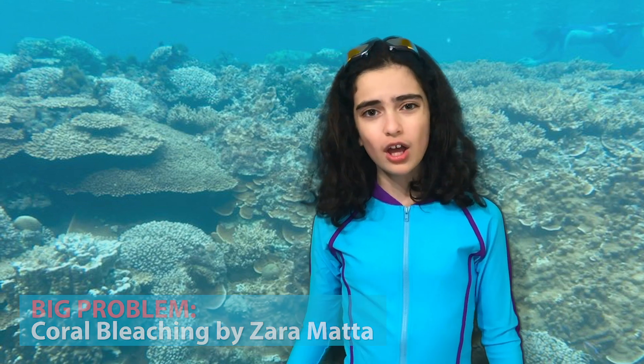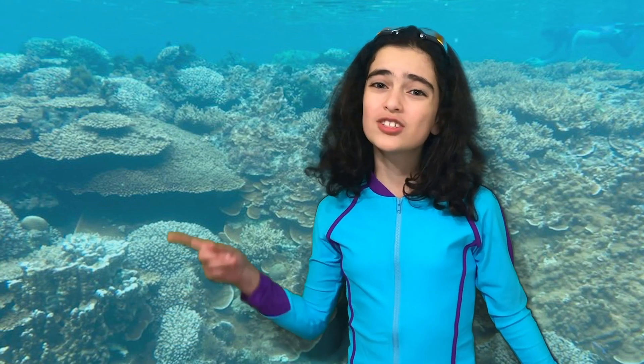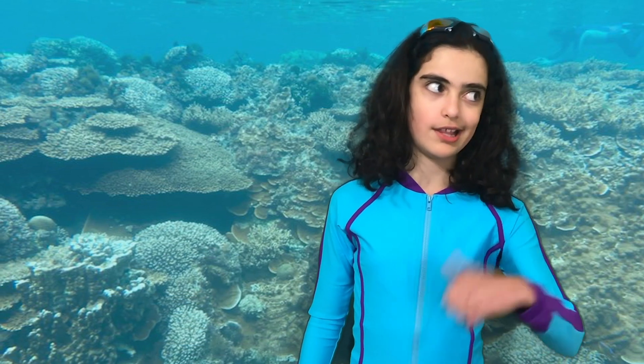So, what is coral bleaching? Well, I can tell you what it's not. It's not putting bleach in the water like this, dude.